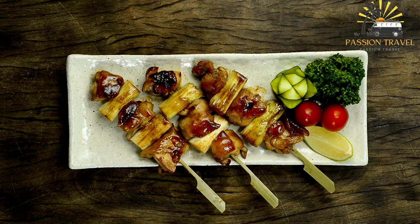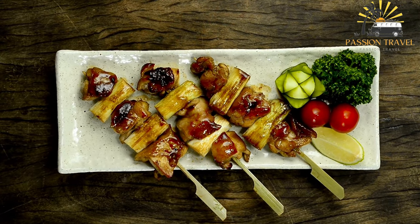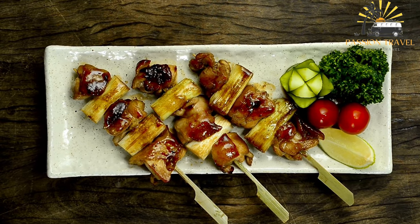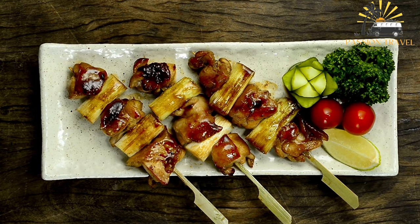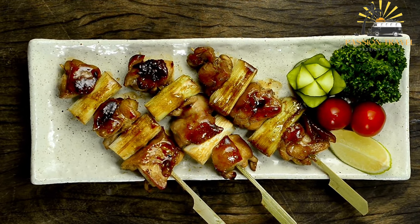Yakitori is a popular dish in Japan and is often served in izakayas, Japanese-style pubs, and at outdoor festivals. It is also gaining popularity in other parts of the world, and many Japanese restaurants outside of Japan now offer yakitori on their menus.